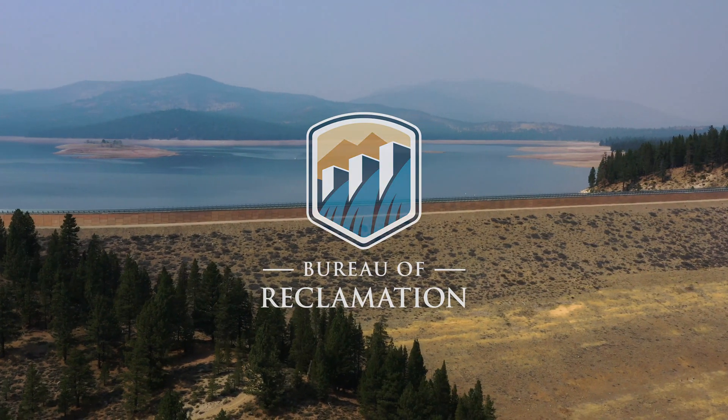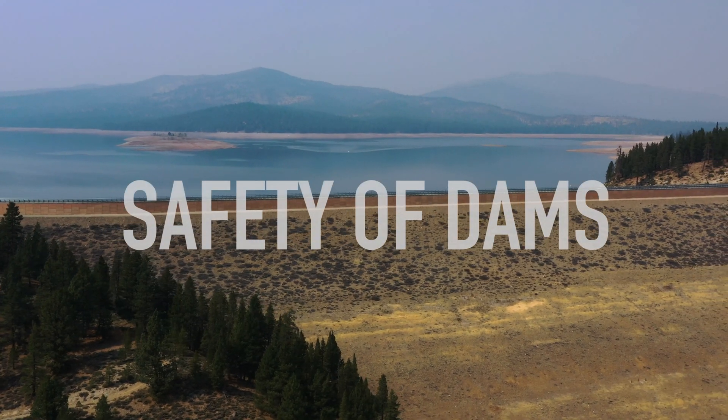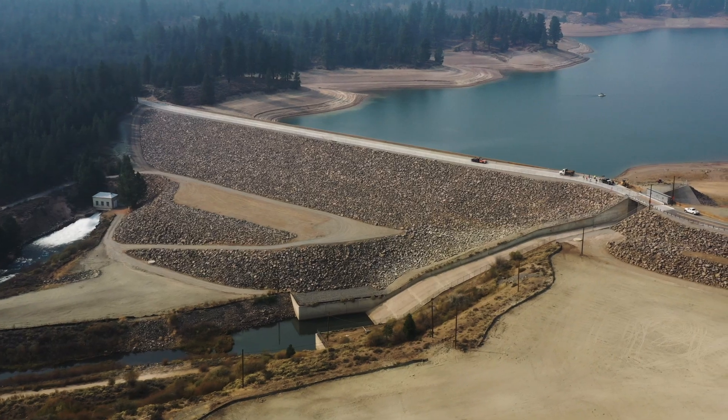Reclamation started the Safety of Dams program in 1978 to ensure Reclamation dams do not present an unreasonable risk to people, property, and the environment. The program focuses on evaluating and implementing actions to resolve safety concerns at Reclamation dams.